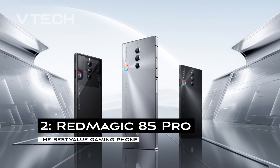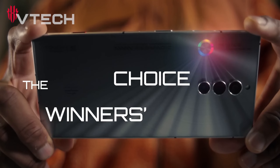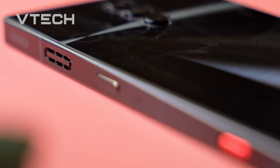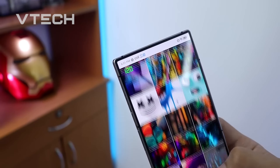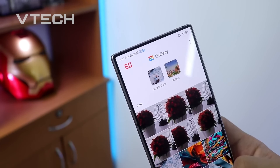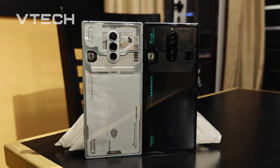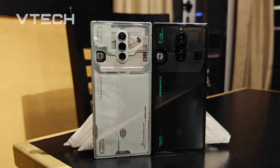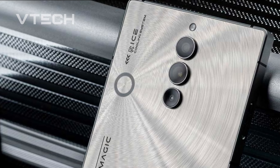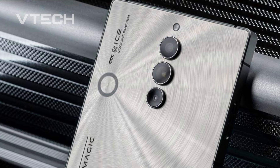The Red Magic 8S Pro is the greatest affordable gaming phone available right now, while being quite comparable to the one that came before it. Even though it's a step back from the Snapdragon Gen 3 CPUs, this system offers amazing in-game performance at an amazing price-to-performance ratio. This is the place to look if you're searching for an Android gaming phone that isn't too expensive and still provides an improvement over a mainstream handset.